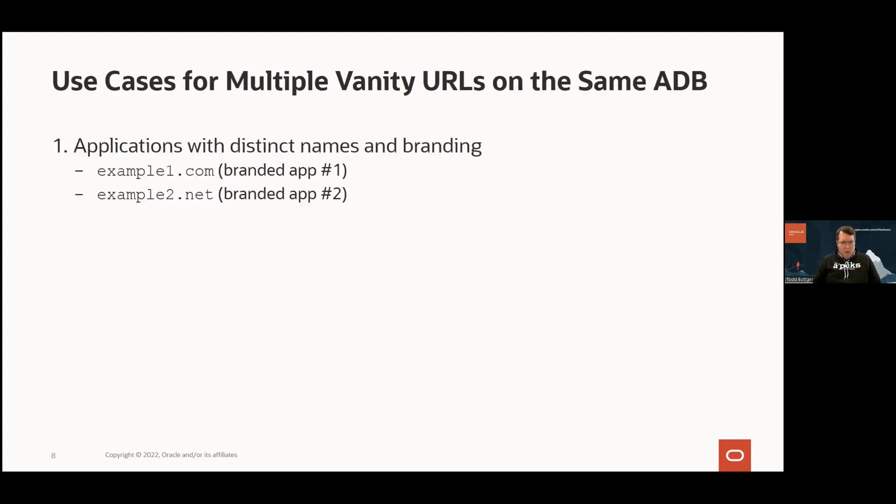Let's drill into some use cases for multiple vanity URLs. This is where you've got multiple custom domain names serving potentially multiple apps on the same underlying Autonomous Database. There are scenarios where you've got distinct apps with a distinct brand — you want them to see the brand — and you could run multiple apps on the same autonomous database, but you need distinct domain names for each. That's the leading use case, and someone asked specifically about this at the last session.